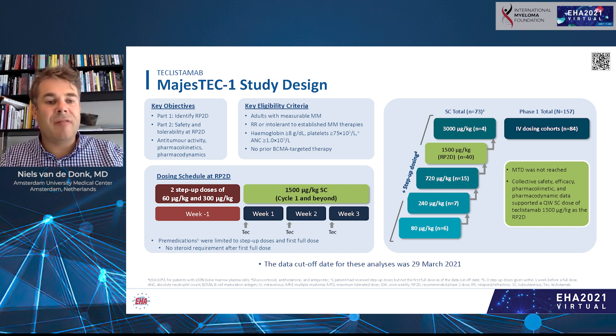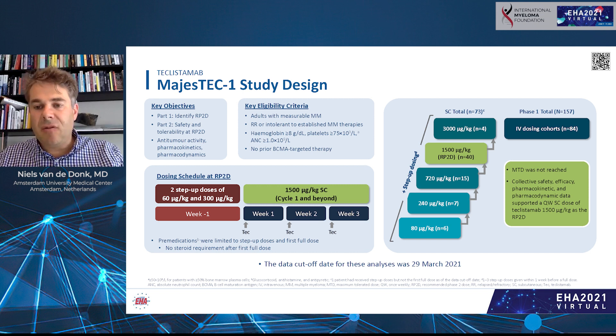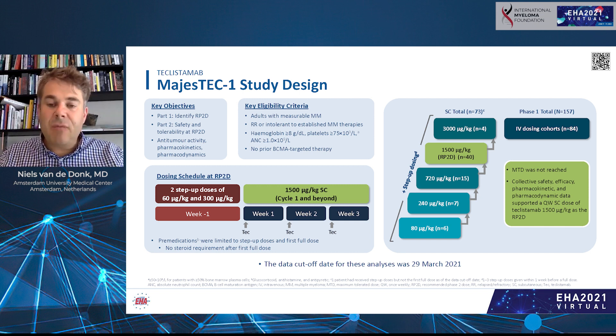The study design shows that patients receive two step-up doses, then the full dose of 1500 microgram per kilogram given subcutaneously every week. Patients enrolled had measurable disease, were relapsed/refractory or intolerant to established myeloma therapies, and had not received prior BCMA-targeted therapy. At this moment, a total of 157 patients were enrolled: 84 received IV teclistamab and 73 received subcutaneous teclistamab, of whom 40 were treated at the recommended phase 2 dose.